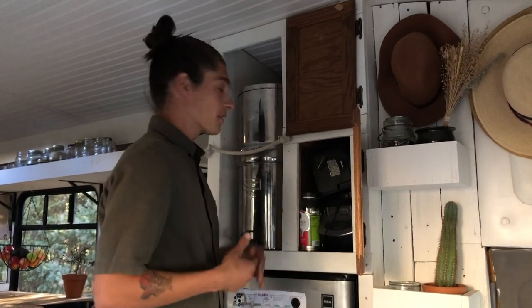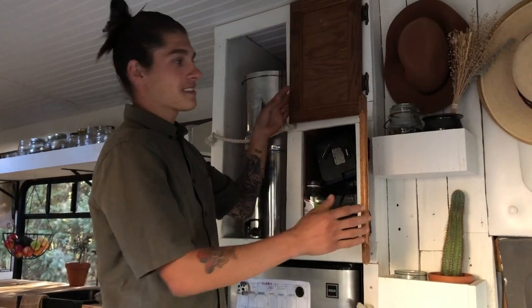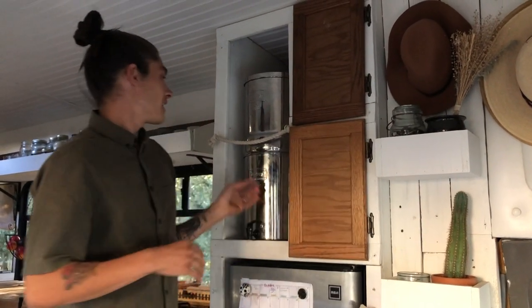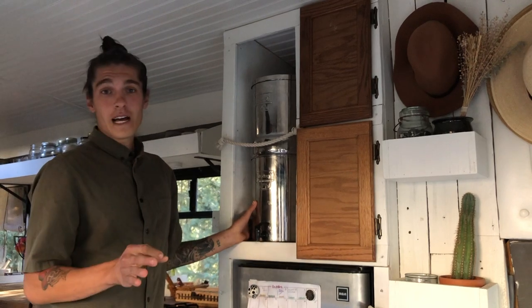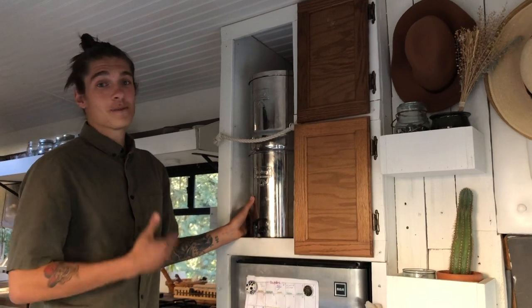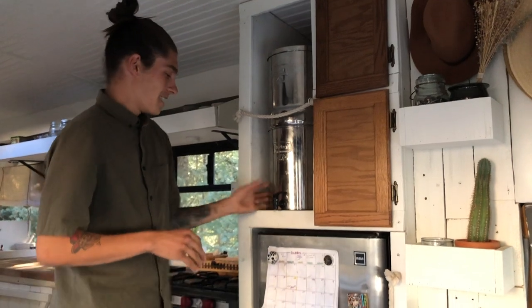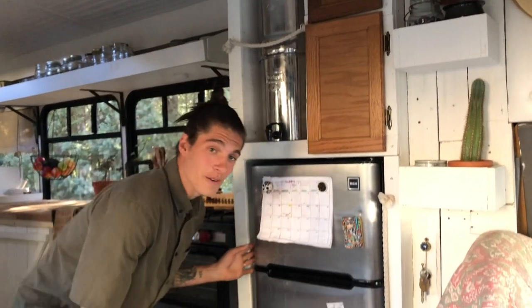Moving along, we have some pantry space — the doors we got at Habitat for Humanity. We keep things like our blender, some lids for our Tupperwares, and up here we keep bigger food items like bulk oats and bulk peanut butter. This is our Berkey system — the Royal, 3.5 gallons. We absolutely love it; it filters our drinking water and is a must-have for bus life.